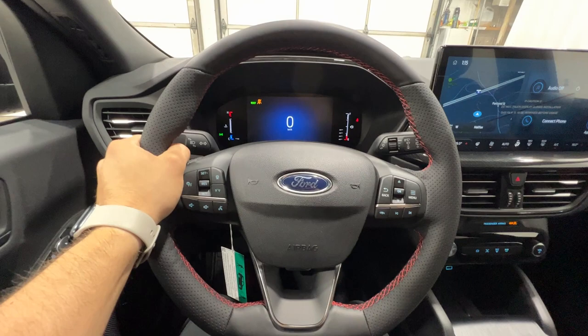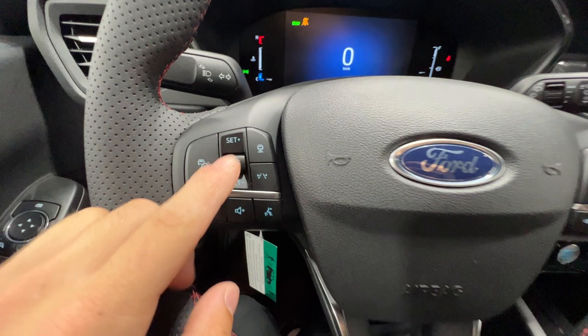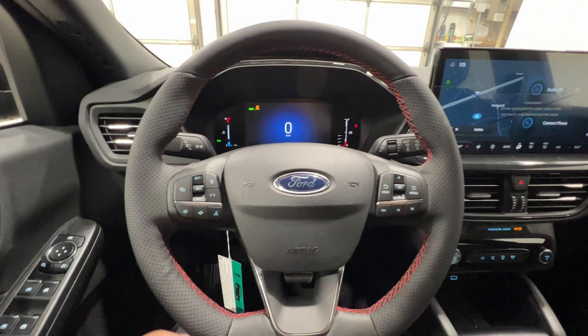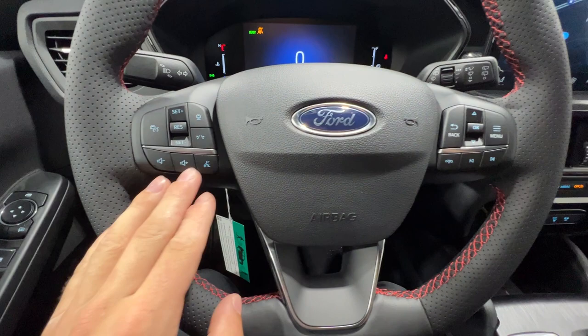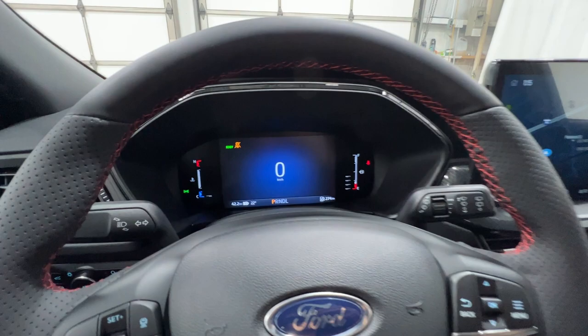Moving on to the steering wheel, which is nicely leather-wrapped with a really nice feel. It's unique to the ST-Line models with a flat bottom and red accent stitching, and it's heated as well. On the left side we have the adaptive cruise control system with lane centering — there are a lot of driver assistance features included on the new 2023 Escapes. The right side has controls for the center gauge cluster screen, which is a high-resolution display redesigned for 2023.